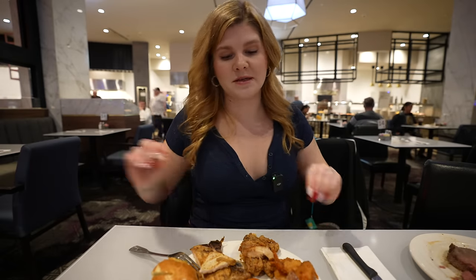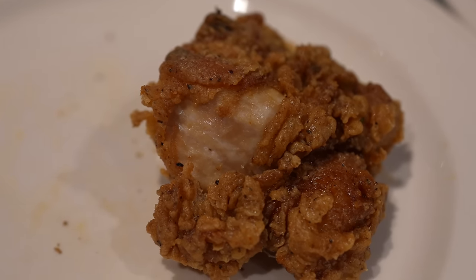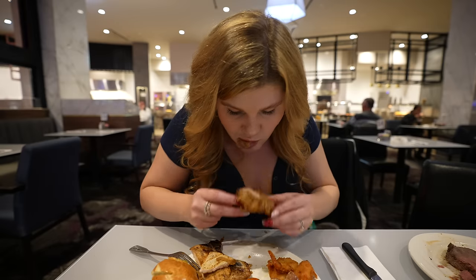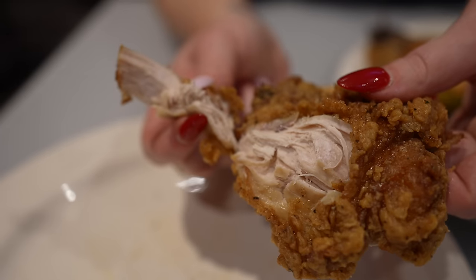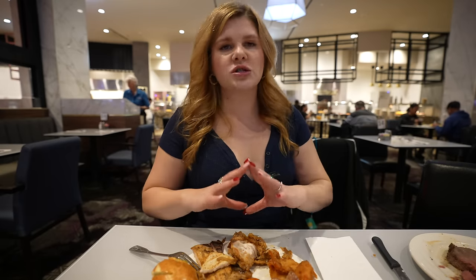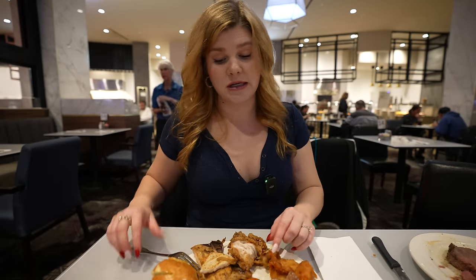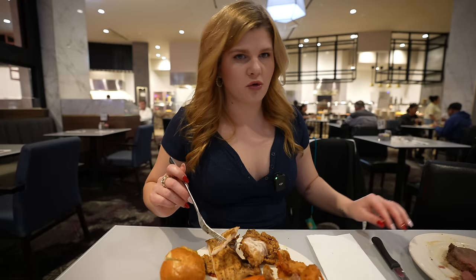We started at the very far end of the buffet — all meats and potatoes, all the good stuff. I'm starting with the fried chicken. The meat inside is very nice and tender, moist, not dry at all, coming off the bone really easily. The breading is perfectly crisp and crunchy, not heavily seasoned. I could do with a little more salt and herbs, but it is a very solid piece of standard fried chicken. I liked it.